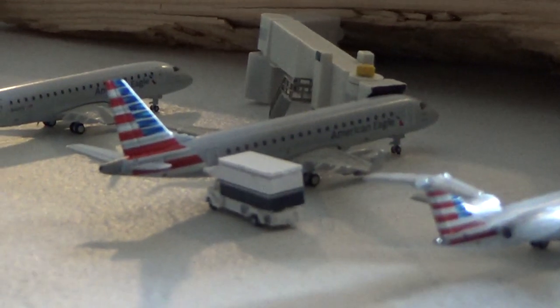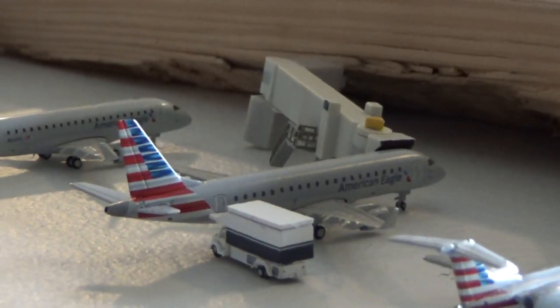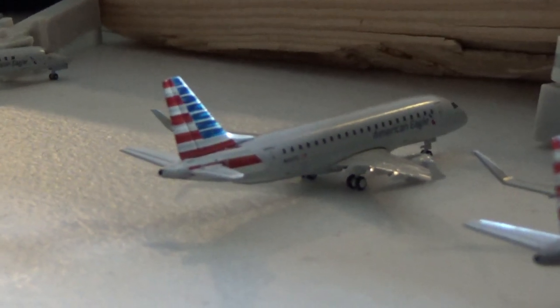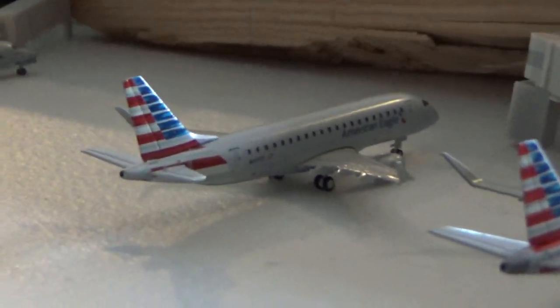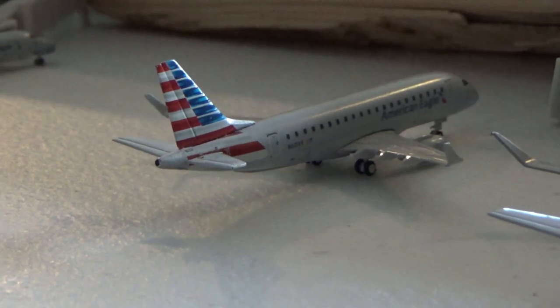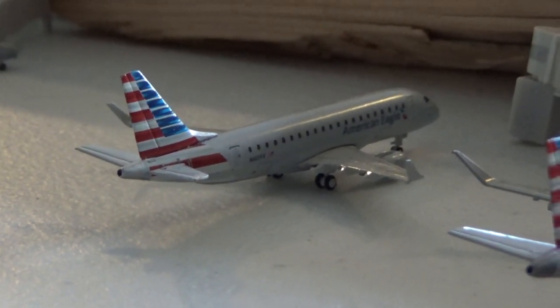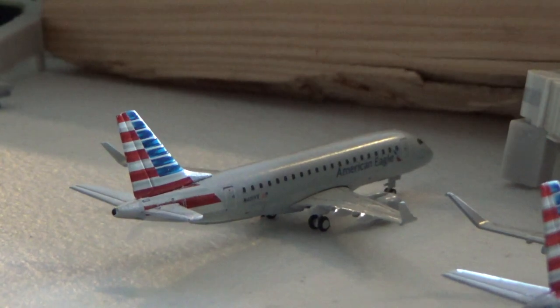Got another ERJ-175 — my camera is not cooperating today. It's going to head off to Northwest Arkansas, arrived in from Springfield. We've got a Republic E-170 filling in for an E-175. We haven't really got these before — maybe some ferry flights in the past. It's going to head off to Tallahassee, arrived in from Knoxville. Got an ERJ-145 again heading off to Lafayette, arrived in from Santa Fe.